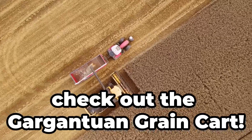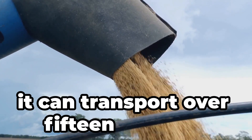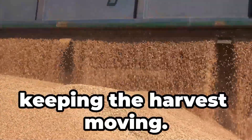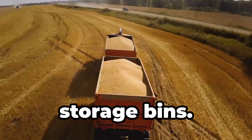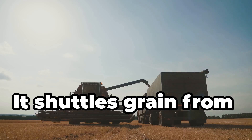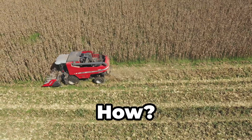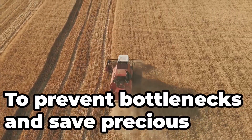Check out the gargantuan grain cart. This monster can carry the weight of 20 elephants — it can transport over 1,500 bushels of grain in a single load. It unloads grain at rates up to 600 bushels per minute, keeping the harvest moving. It features adjustable augers that can reach high into trucks or storage bins, and is equipped with tracks or large flotation tyres to minimise soil compaction. It shuttles grain from the combine to the trucks without stopping the harvest, synchronising with combines using wireless tech to prevent bottlenecks and save precious time.